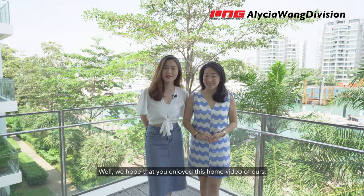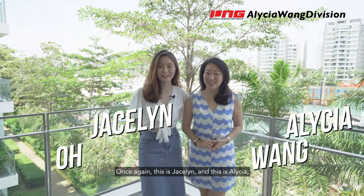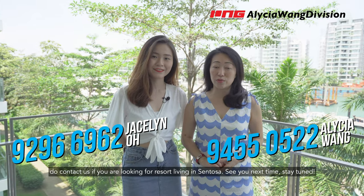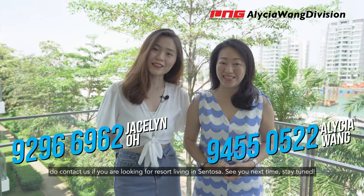Well, we hope that you enjoyed this video of ours. Once again, this is Jesselyn and this is Alicia. Do contact us if you're looking for resort living in Sentosa. See you next time. Stay tuned.